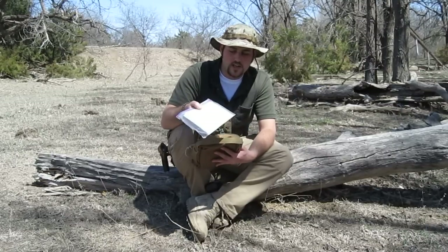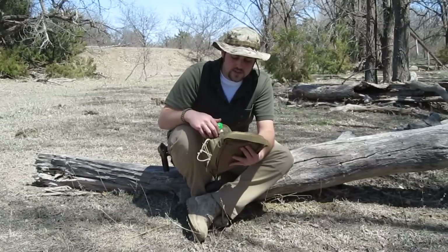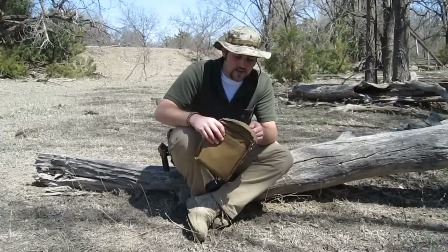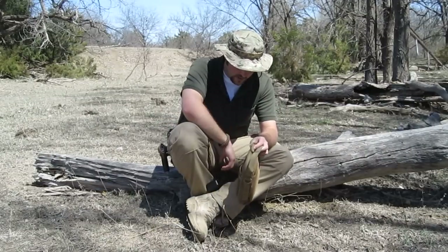And a map of Palo Duro Canyon. These are just items that are always going to be with me regardless of whatever kit I'm running. It's nice to have them in the bag. It weighs a little bit more, takes up a little bit more space, but you can grab and go.